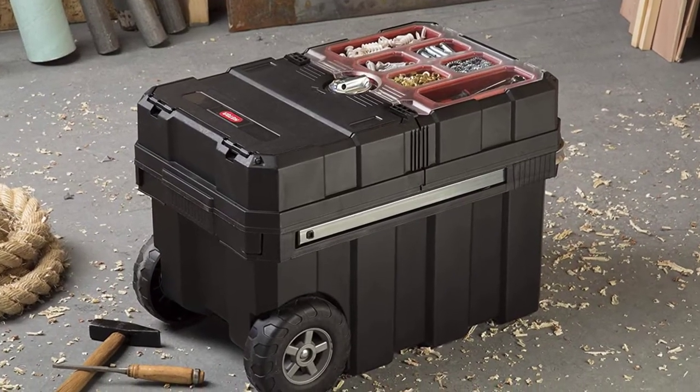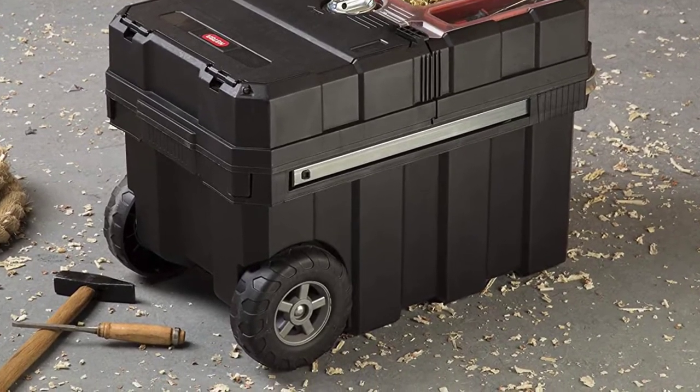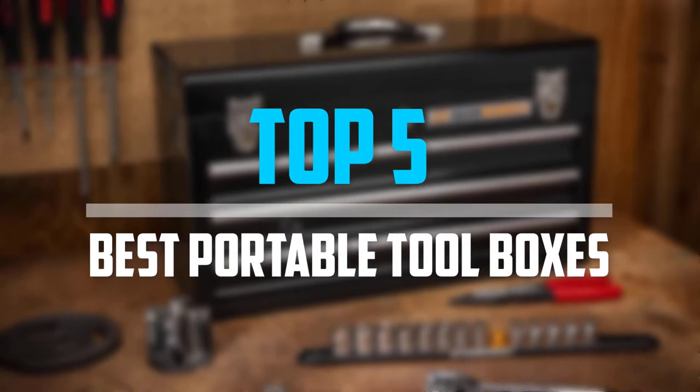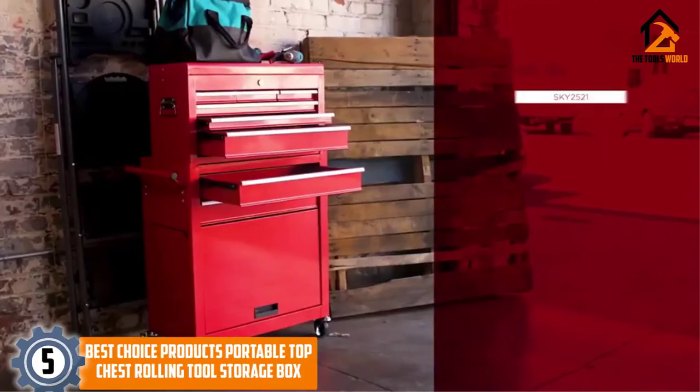Are you looking for the best portable toolboxes in your budget? In today's video we break down the top 5 best portable toolboxes that are available on the market. Starting at number 5.